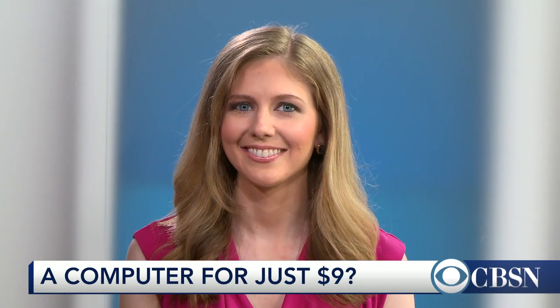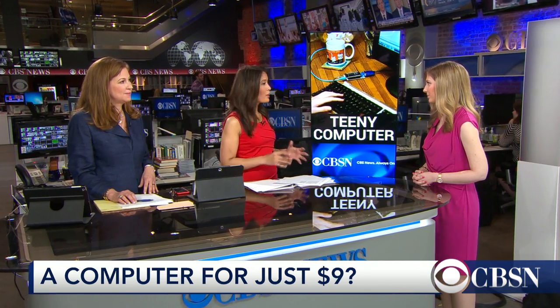Your next computer may cost just $9 and be small enough to fit in your back pocket. It's called Chip, and it's taking Kickstarter by storm. We're joined by CNET tech reporter Bridget Carey. Tell us about Chip. What is it?